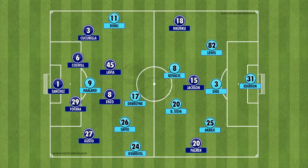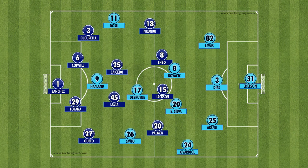City were able to get more bodies in the middle of the park. On the left side of the City attack, City were able to bypass the 4-2-4 defensive shape, with Savio dropping into the pocket, occupying the half spaces, while Josco Gvardiol was pushed high and wide.